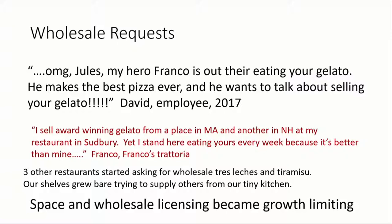So I go out and I talk to Franco, and he says, you know, I sell this award-winning gelato — this one is a Massachusetts one that wins all sorts of awards, and this one's from New Hampshire and wins all sorts of awards. But I come here because yours is better than mine. So can I please sell your gelato?